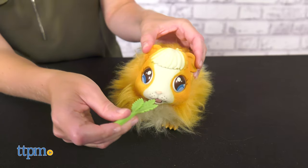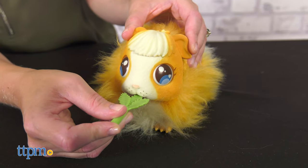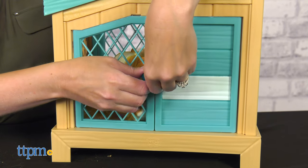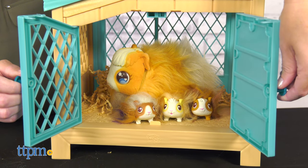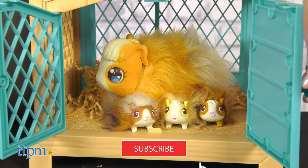Help the mama guinea pig care for her babies. But wait, the mama has to give birth first. That's the magical play of Little Live Pet's Mama Surprise for Moose Toys. This interactive pet looks like a real guinea pig, comes alive with more than 20 sounds and reactions, and delivers baby guinea pigs. I'll show you how it works right after you click that subscribe button.